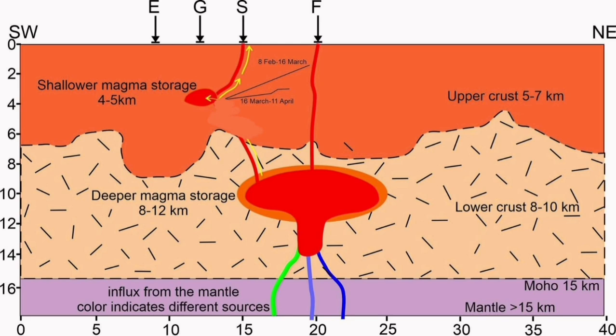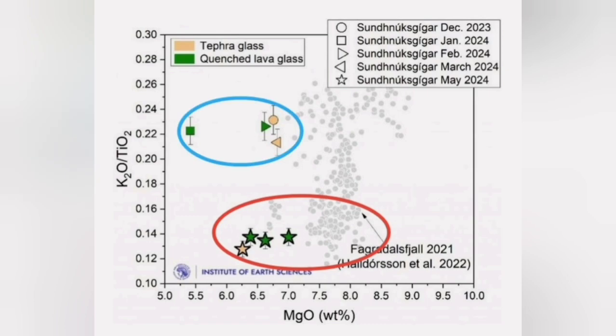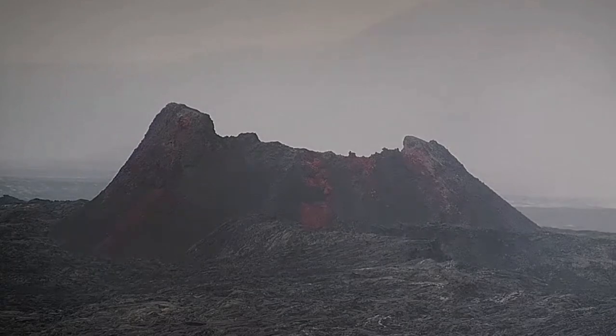The mechanism and the connections of this shallow source under the Svartsengi geothermal power plant with the deeper source which erupted in the Fagradalsfjall field is not clear. Is it independent? Is it contributing slightly to it? But we know that the magma from this eruption was similar to what we had in the Fagradalsfjall field, and was different from the ones erupted in the four or five previous eruptions.